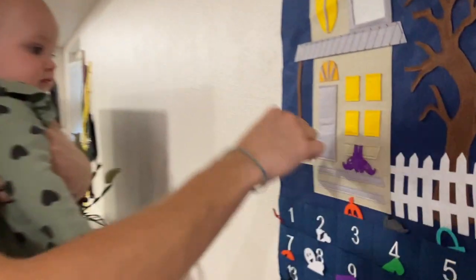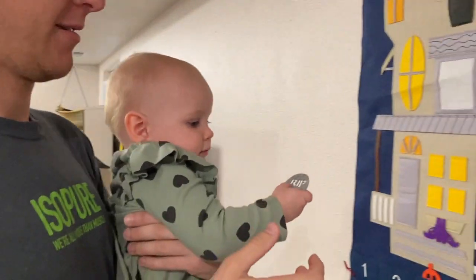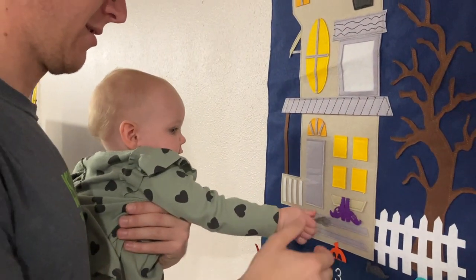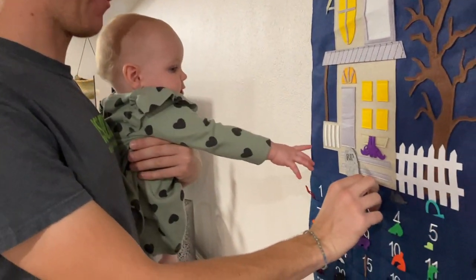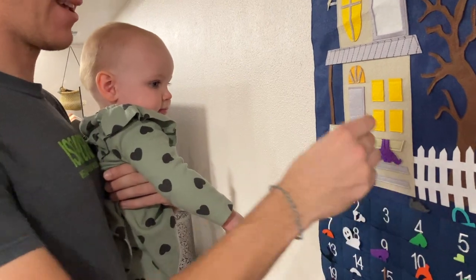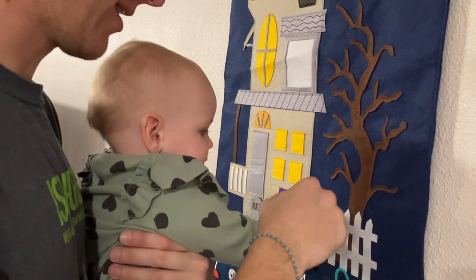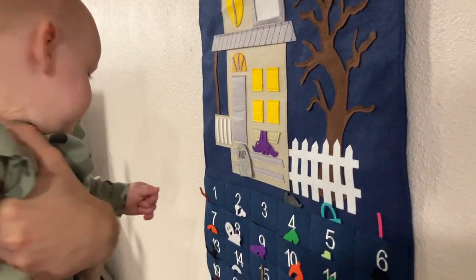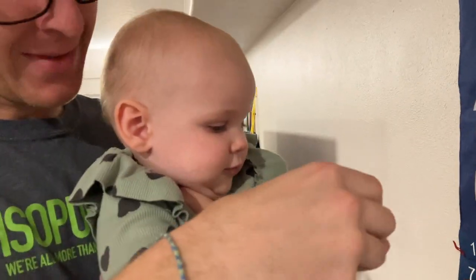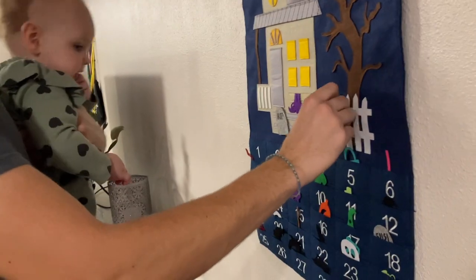Number two — a gravestone. Where do you want to put it, Jessie? Right there. I guess it's also going on this fourstep. Number three — pumpkin. Where's it going to go? Where do you want to put the pumpkin? On the fence? I like it. Let's put it on the fence. She doesn't want to let go. You like the pumpkin? She's ripping it. Let's not rip it or eat it. Pumpkin goes on the fence.